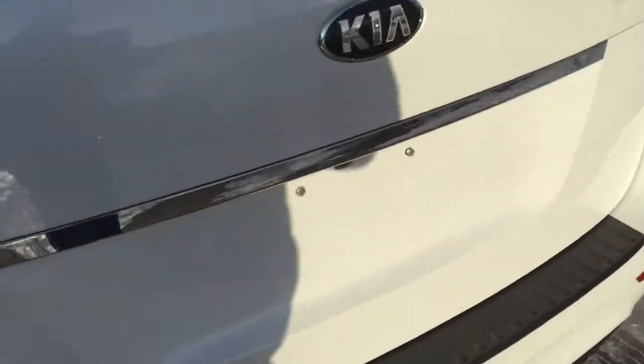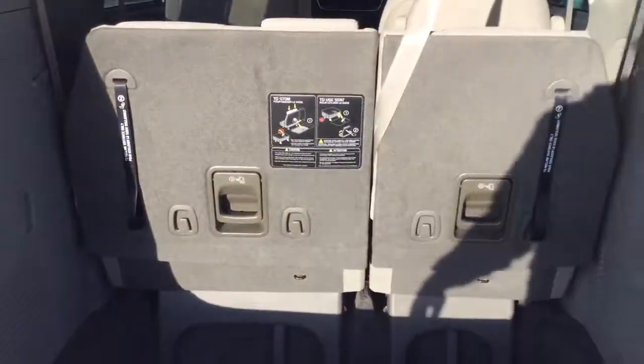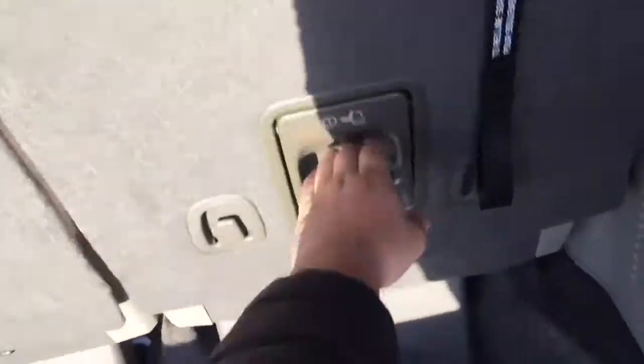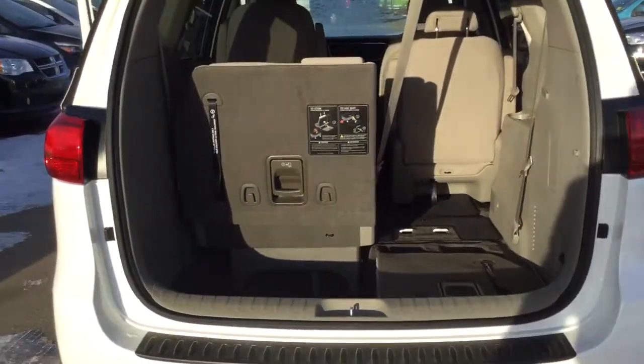Hopping in the back here, hit the button and you have the Stow 'n Go set up in the rear. All you have to do is pull this handle right here — I can even do it with one hand. How easy is that? Check that out.